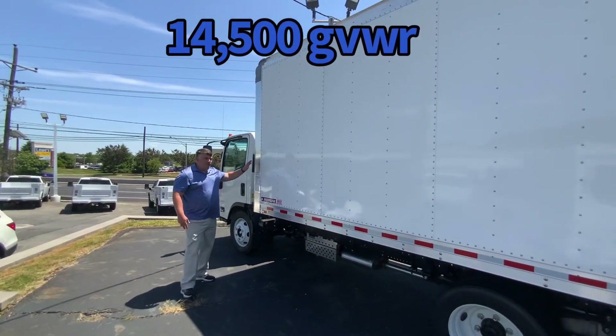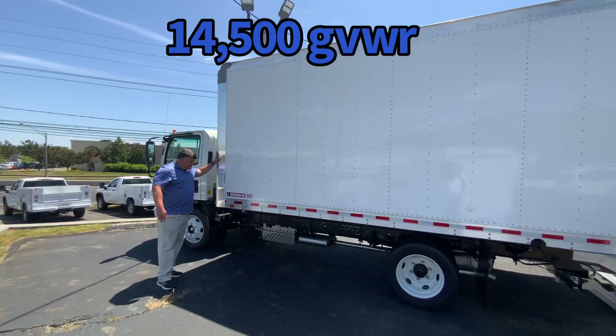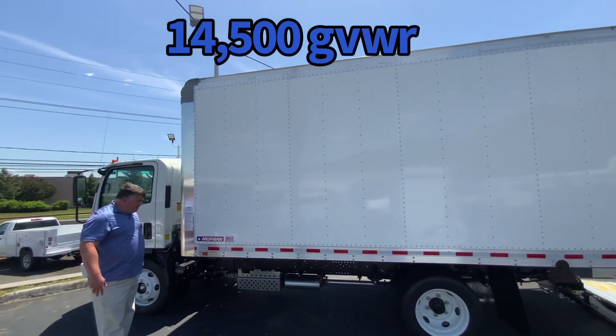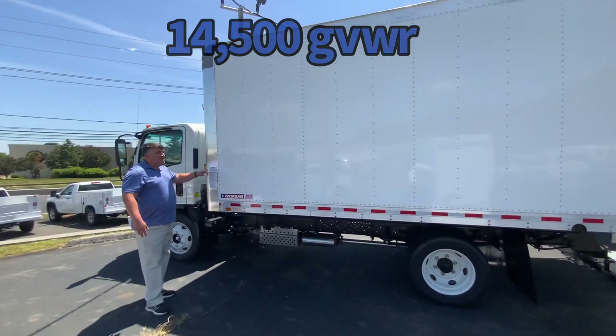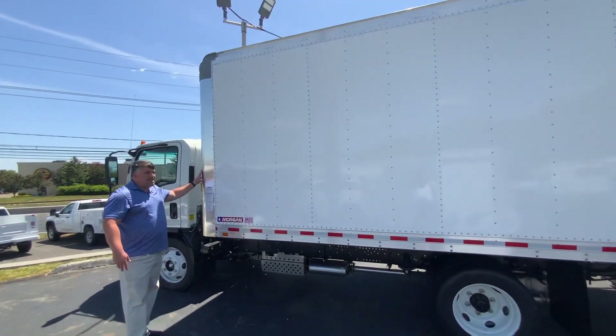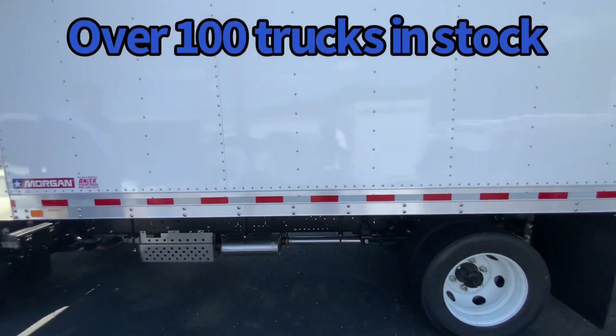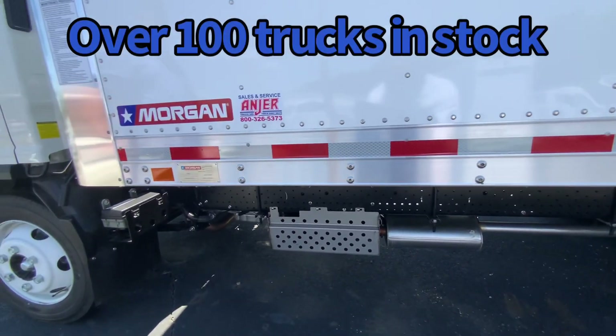This truck is 14.5 GVW, equipped with a 16-foot Morgan van body — 16 feet long, inside height of 85 inches, and standard width of 96 inches. Also has a nice reflective tape for your DOT needs.